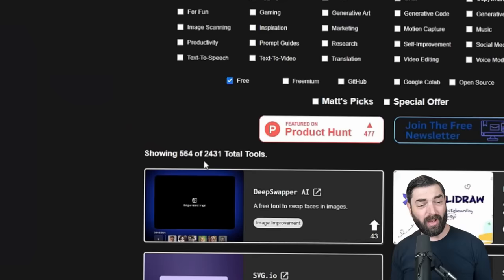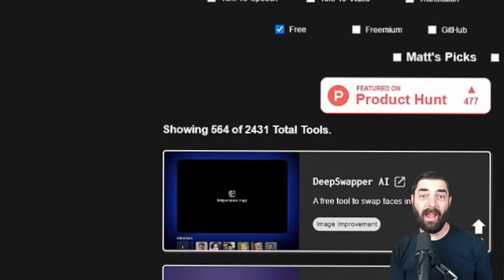I run a site called Future Tools where I curate all of the coolest AI tools that I come across. As of right now, there are 2,431 tools. I'm adding new tools every day, but I know that is super, super overwhelming.